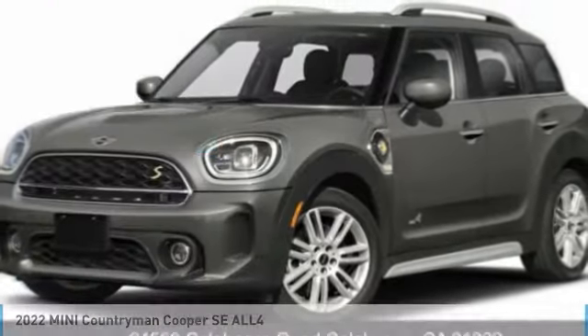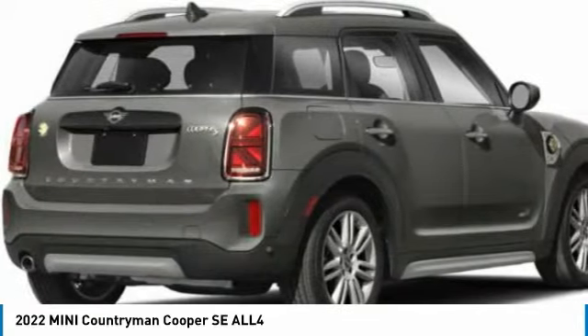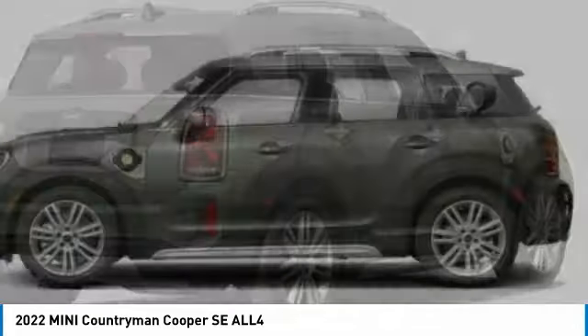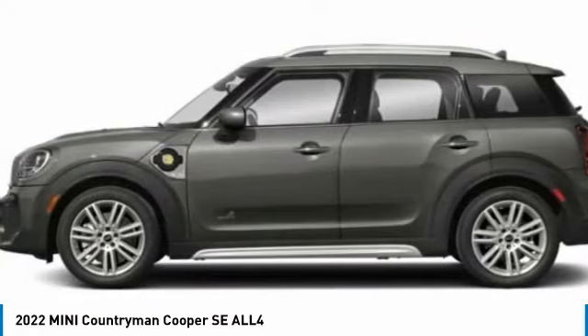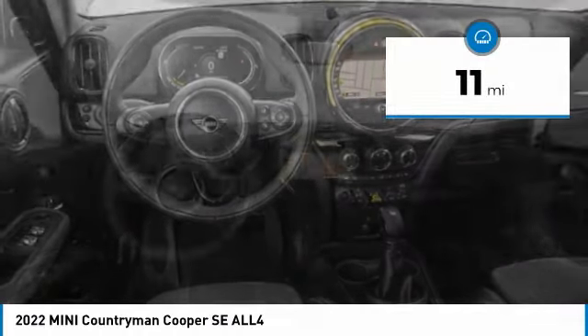Today we have the 2022 Countryman. The Countryman is a bright idea — four doors, more interior space, and positioning that evokes the rally heritage of the original MINI. This vehicle has less than 100 miles.